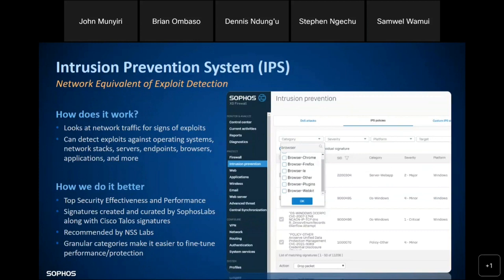The intrusion prevention system works by looking for exploits against your OS, your network stack, servers, endpoints, browsers, and applications — bringing security effectiveness and performance. This functionality on the firewall side is analogous to exploit detection on the endpoint side. On the firewall, we have the intrusion prevention system working not at the endpoint level but at the network level.